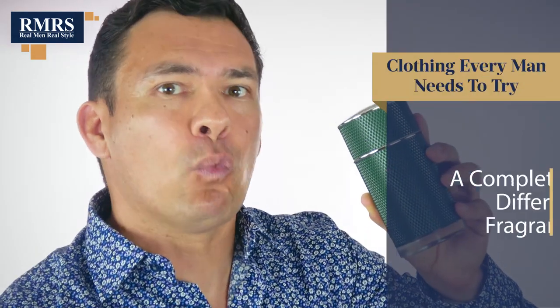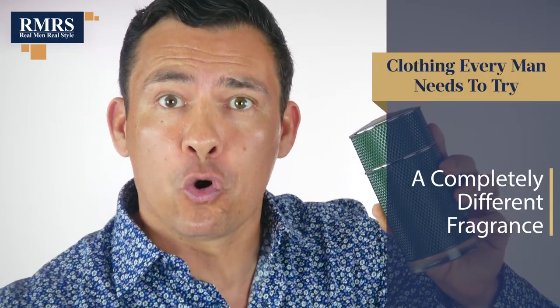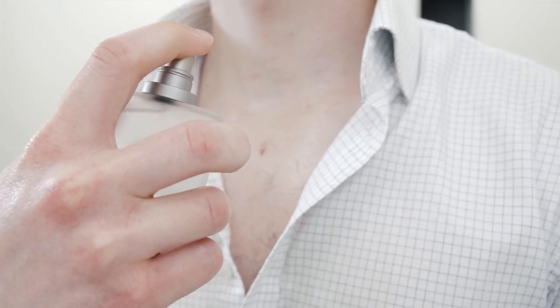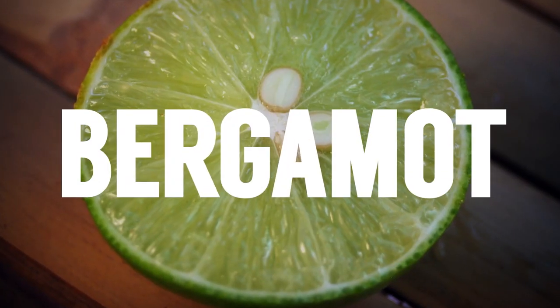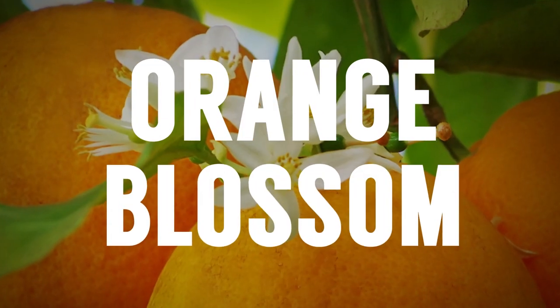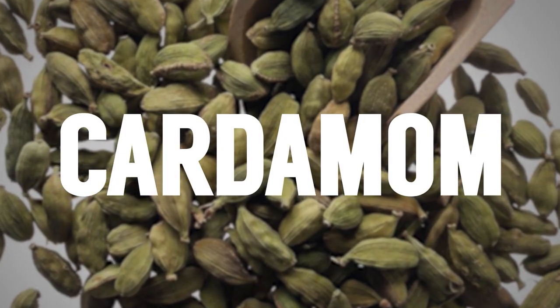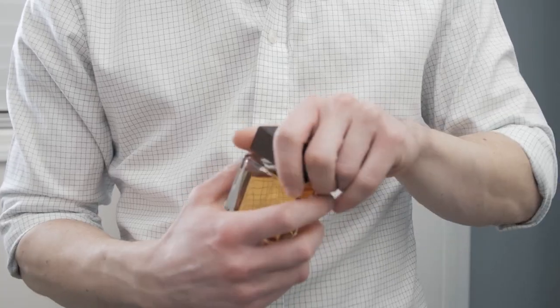Next up: buy and wear a fragrance that's the polar opposite of what you normally wear. A lot of guys have a signature fragrance, but they stick with one thing — maybe oceanic, maybe tobacco, maybe a syrupy sweet fragrance. Try something totally different, like a woody aromatic. Right here I've got Dunhill Icon Racing. The top note has bergamot and orange blossom with lavender, then you get cardamom for the aromatic element, and at the bottom a little bit of musk. If you stick with what you already know and never try anything new, you won't be exposed to the possibility.